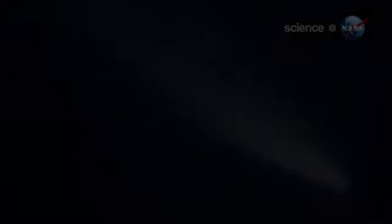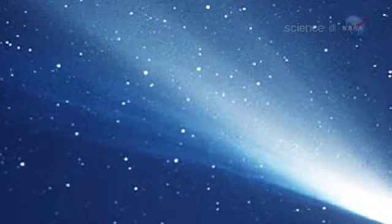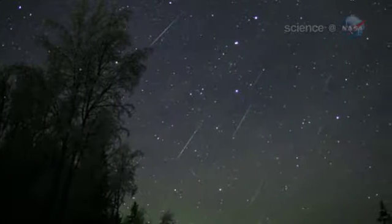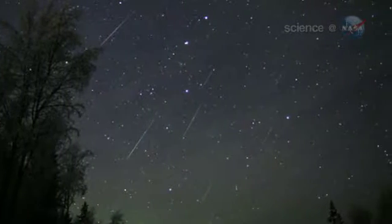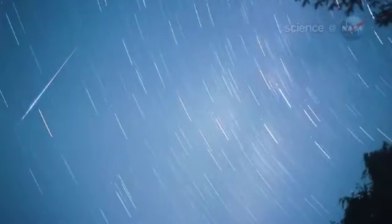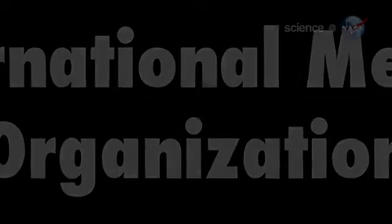Earth passes through Halley's long tail every year around this time, but the shower isn't always the same. Dust sputters from the comet in uneven bursts, producing regions of high and low dust density. Sometimes Earth passes through a denser cloud of debris, and this can produce an extra lovely display. Because the meteor rate can be variable and somewhat unpredictable, the International Meteor Organization states that the shower would benefit from increased observer activity.